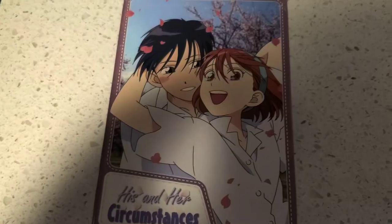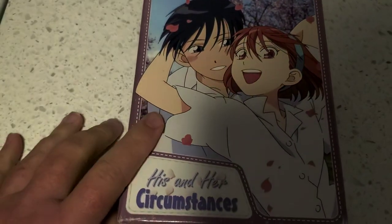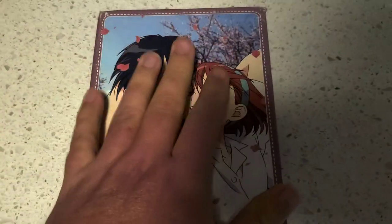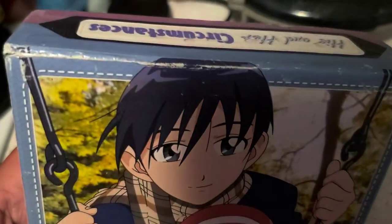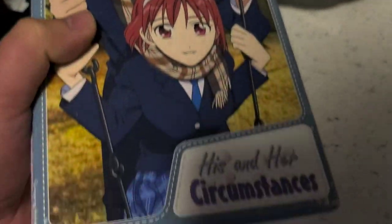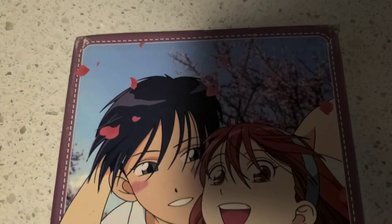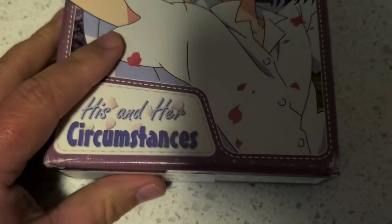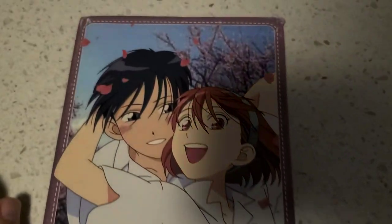I'm glad I got this box — this is the exact box I had before. Now it does look like it's got some wear, but I tried to find one in good condition on eBay and all of them had some wear sort of like this on it.